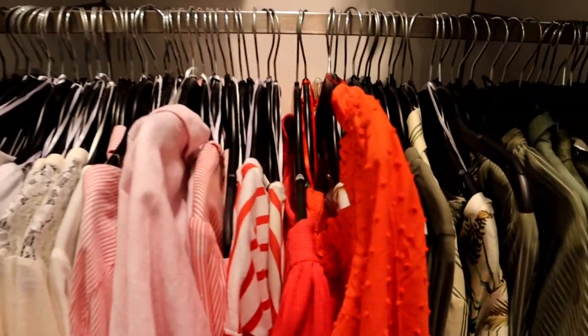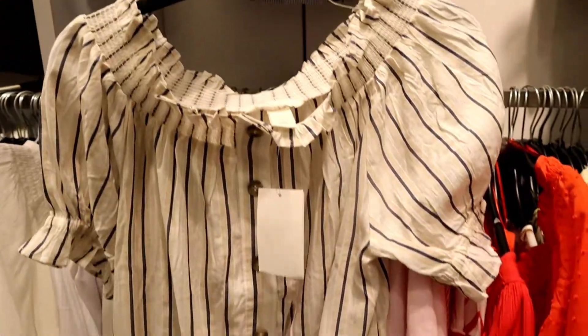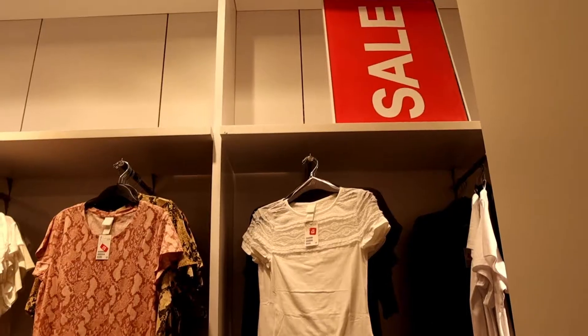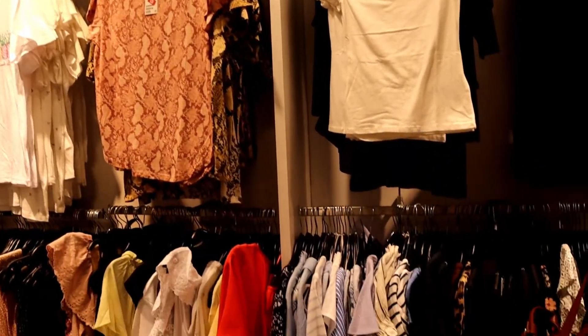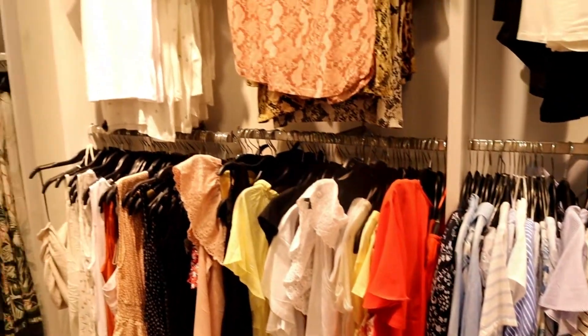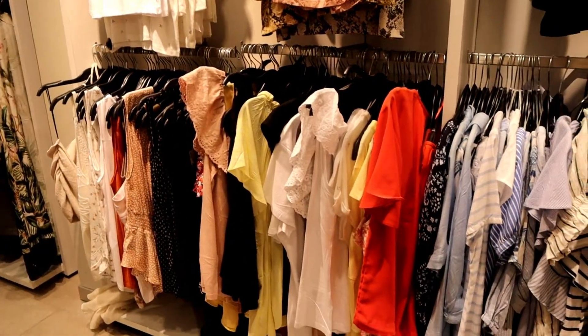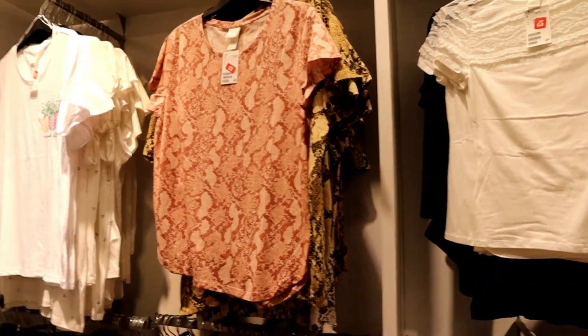I thought about getting something like this dry blue one, but it's too large for me. At the upper display they have plain t-shirts and printed white t-shirts, but I didn't take one because there was no extra small.